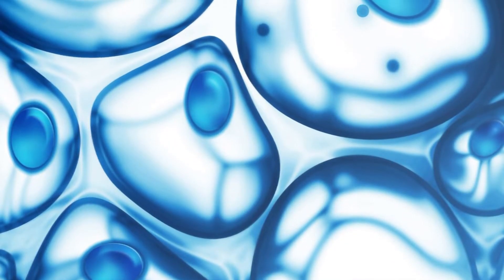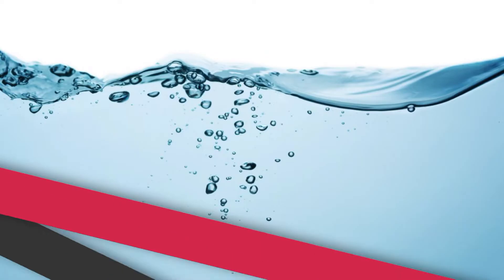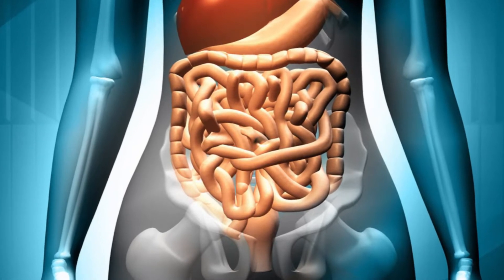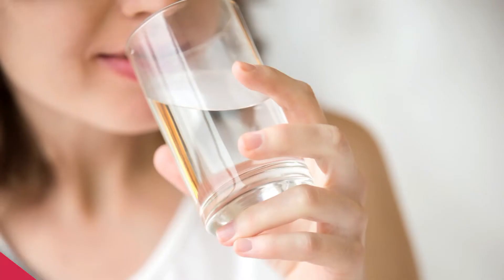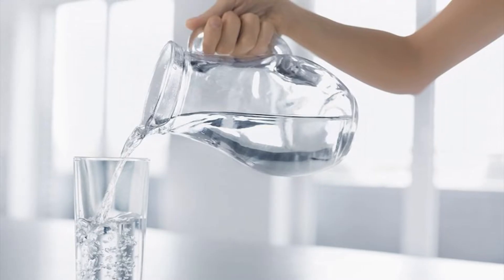Aproximadamente el 92% de la sangre que recorre el cuerpo humano y el 75% del cerebro están compuestos por agua. En total, un adulto promedio pierde diariamente 2,5 litros de ella a través de la orina, la respiración, la transpiración y el proceso digestivo. Cuando la hidratación no es la correcta, se pueden experimentar mareos, náuseas, dolor de cabeza o calambres musculares. La recomendación es beber 2 litros de agua todos los días: el primer vaso al levantarse, antes de comenzar cada comida y antes de acostarse.